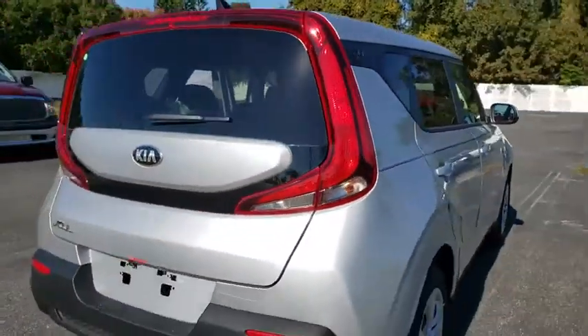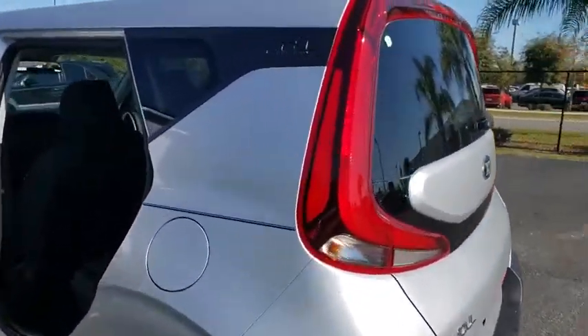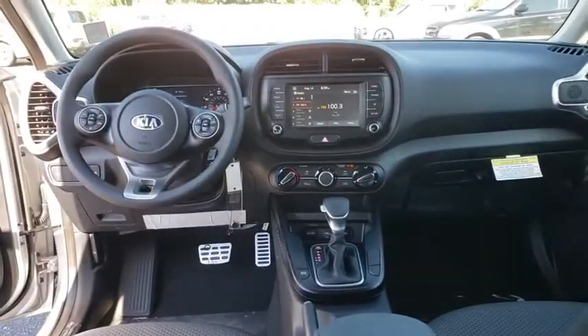Here are some of this vehicle's great options: backup camera, anti-lock braking system, steering wheel audio controls, traction control, stability control, keyless entry, Bluetooth, power steering, adjustable steering wheel, cruise control.